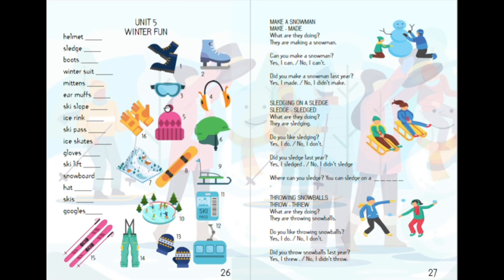Welcome back to Visual English Book 5, Unit 5. Today we will be talking about all the fun things we can do during the winter months.